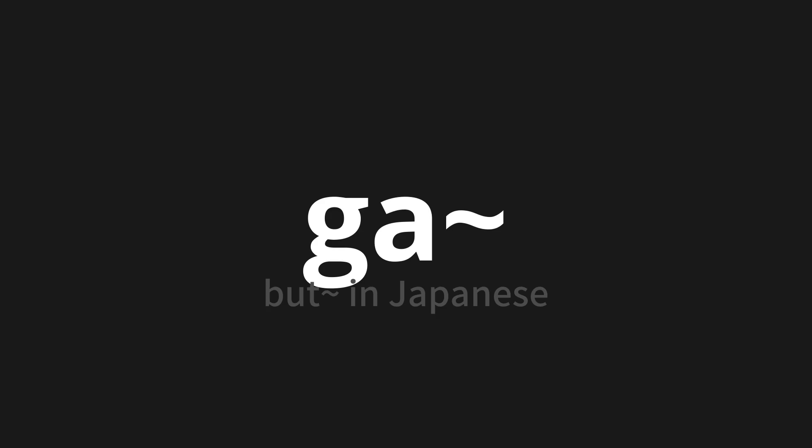Let's say it all together: ga. One more time: ga.